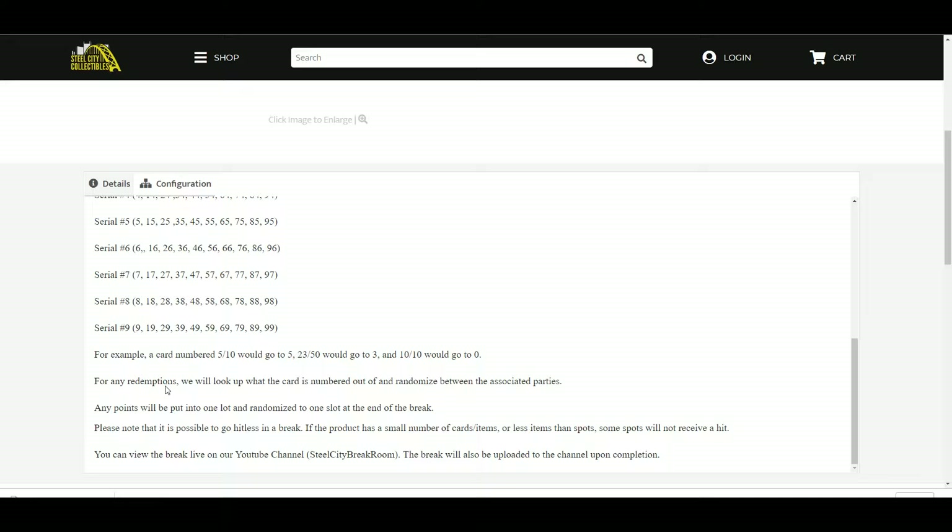For any redemptions, we will look up what the card is numbered out of and randomize between the associated parties. Any Panini points will be put into one lot and randomized to one slot at the end of the break. Please note it is possible to go hitless.